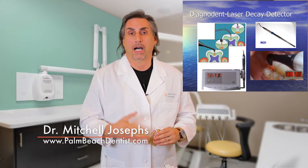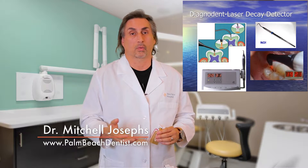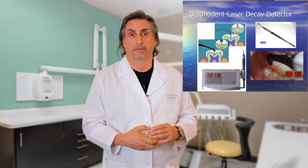How do you know if you're going to a high-tech dental office for you and your family? Well, one of the easiest ways to check is what goes on during your routine exam or your first exam at the office.